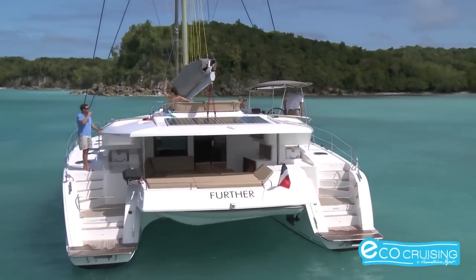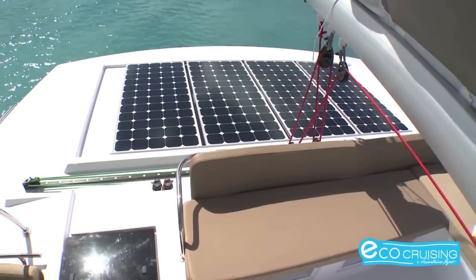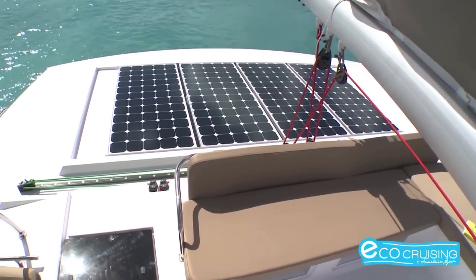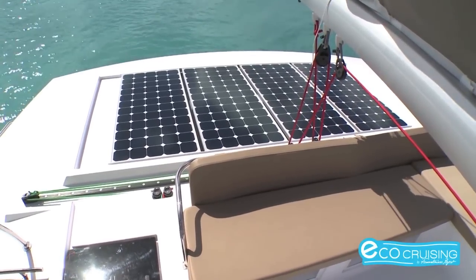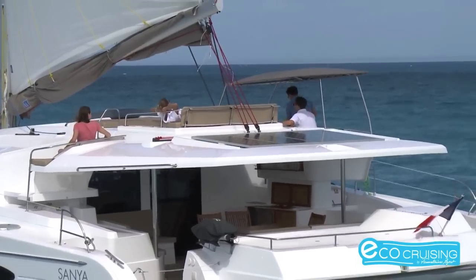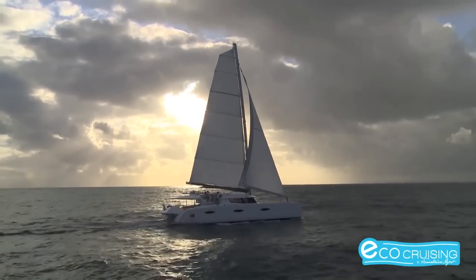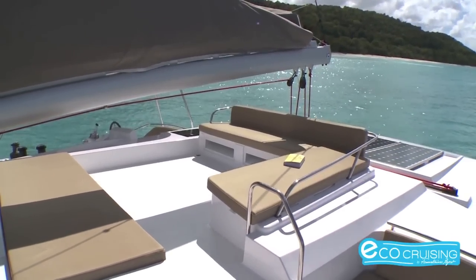But once the energy consumption has been reduced, it becomes necessary to produce new types of fuel using renewable energy sources. For this purpose, solar panels have been installed, integrated in the boat's construction. Fortunately, on a catamaran, there is a large deck surface, making it easy to install large solar panels on deck, thus producing useful electric power.